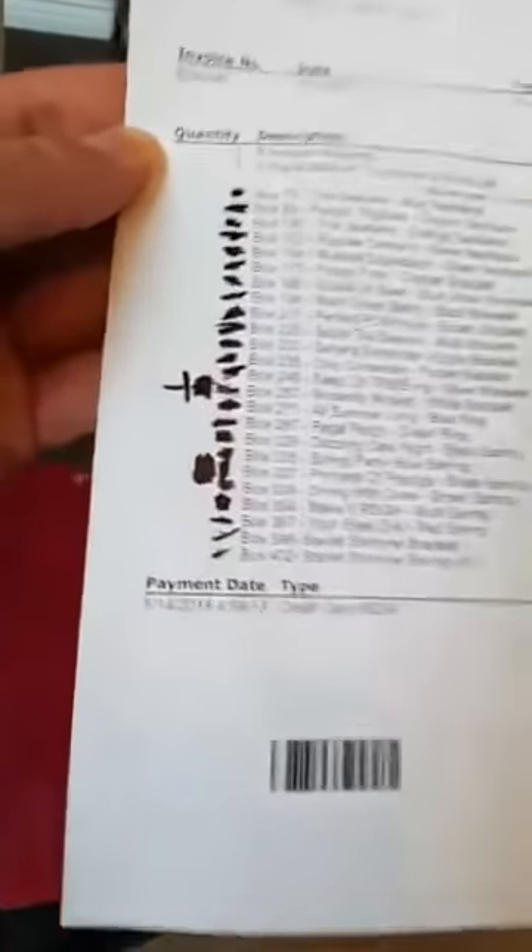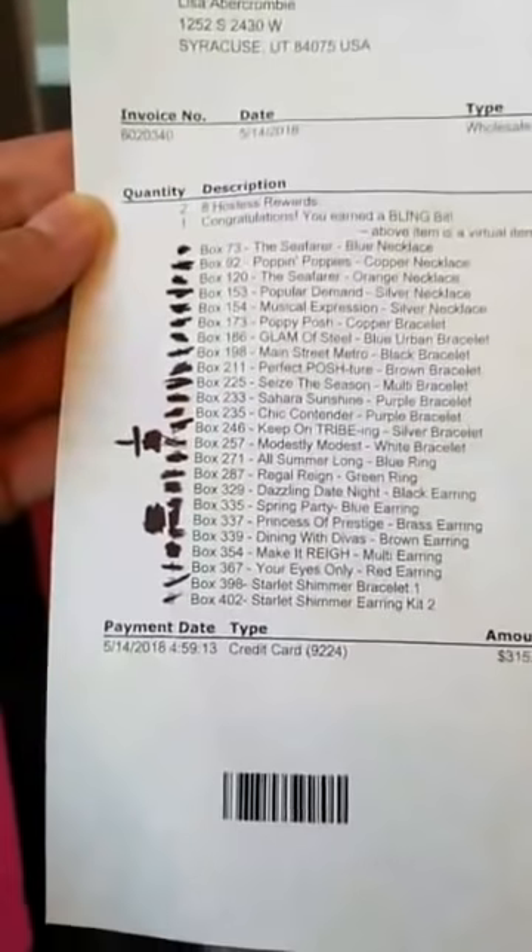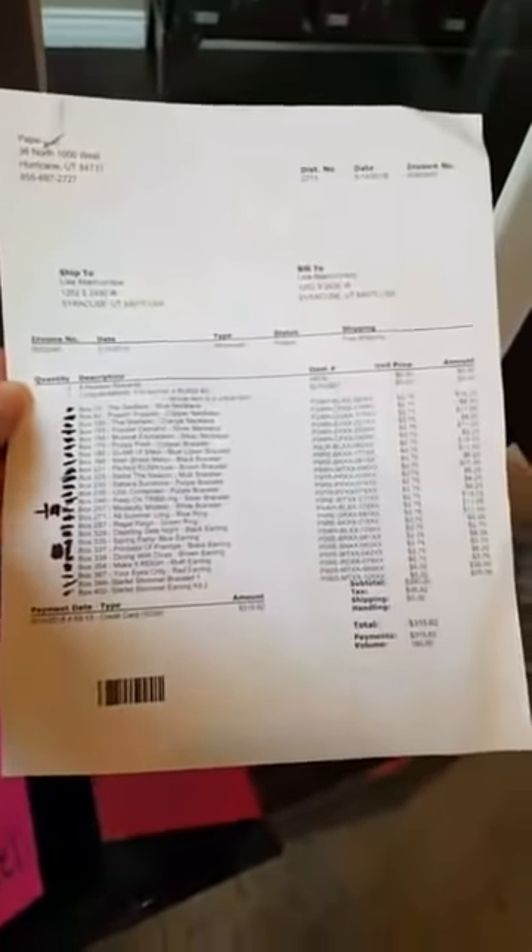When you get an order from Paparazzi, you're going to get a printout and you want to confirm all your jewelry is there. On here you can see I was missing one piece, but on another one I got an extra piece, so I just let it slide. So I check my order first. If you guys want to make a list, that's number one: get your order and check it.